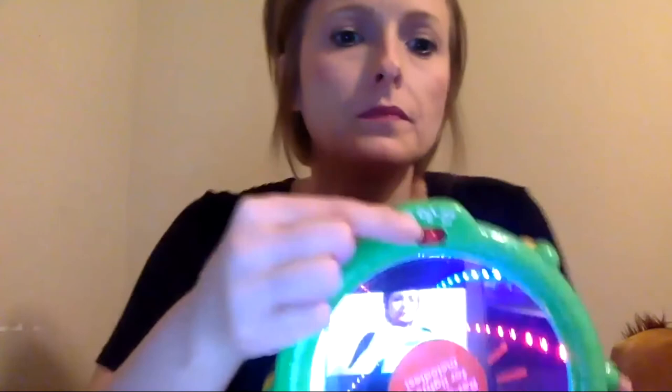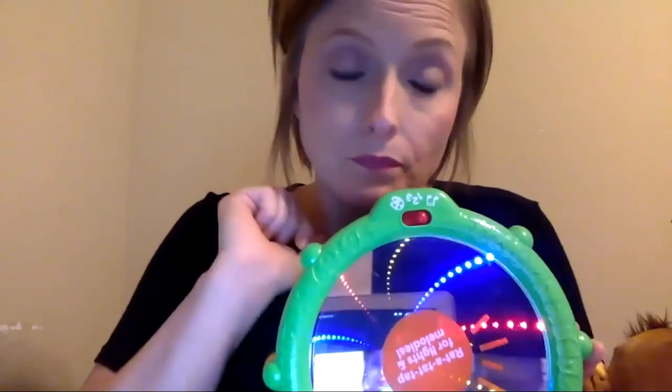We have the Bright Starts Light and Learn Drum toy. I love it because it has a mirror and the lights are on the inside for a musical display. When you tap it, it gives you a light display, and then you can do rhythm and rhyme, number mode, music, and color modes.